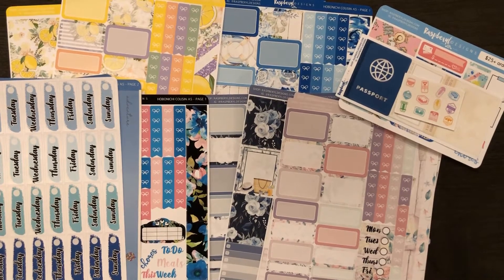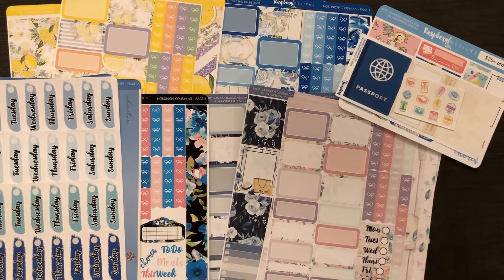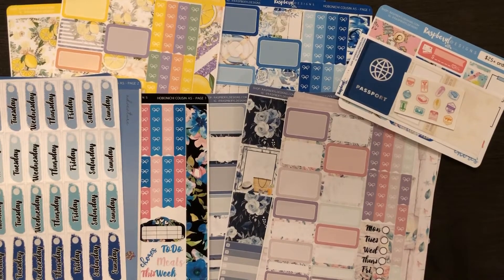Hi, today I'm going to be making a video for Raspberry Oil Designs. I have bought from her before, but it's been quite some time and now she has a lot more kits. I really love her shop because she makes Hobonichi Cousin kits. She was having a sale for the TPC group and it was really hard to decide which ones I wanted, so I got about five kits.